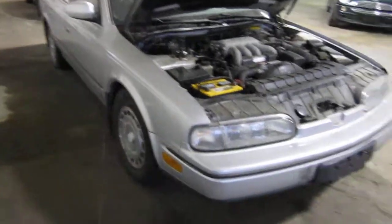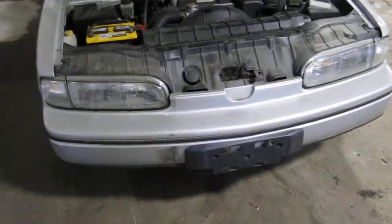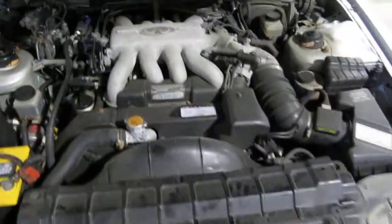Hello and welcome to Tom's Foreign Auto Parts video portion of our inventory. Here we have a 1993 Infiniti Q45.